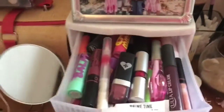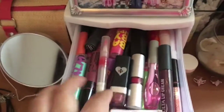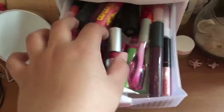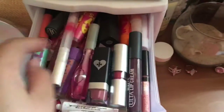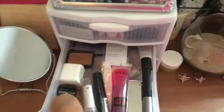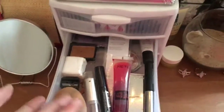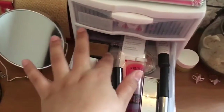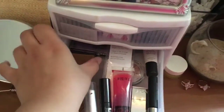In this top drawer — I got this from Target — I just have all my lip products. These are most of my lip products, and this is a primer. That's all my lip products. Then in the second drawer I just have a bunch of random stuff: my beauty blender, some sharpeners, some blushes, and bronzer.